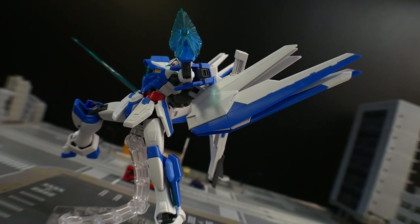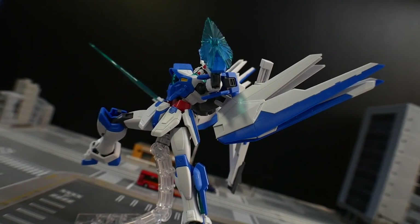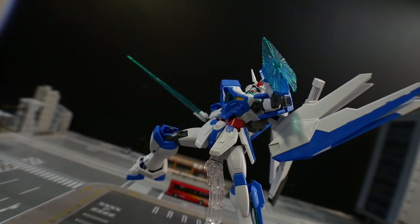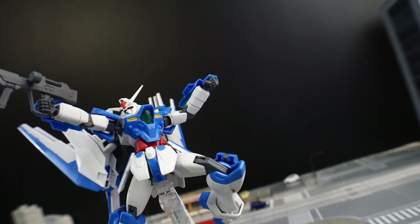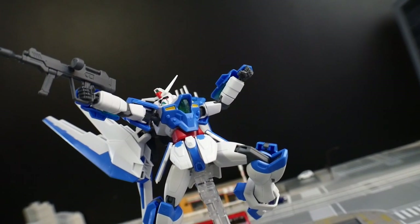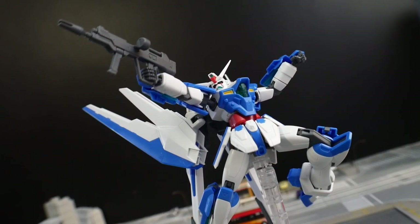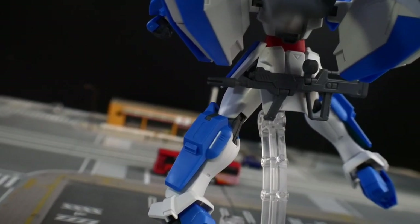Next we're gonna have the beam shield — a light wave barrier shield created from a generator installed on the forearm. It can also be used for attacks, kind of like a shield bash of sorts. You basically just deploy it from the forearms. Next is going to be the high energy beam rifle. This thing was basically just stolen straight from the Destiny Gundam, and that's blasphemy. You don't steal from Destiny. But anyways, it's basically the same kind of weapon, just kind of recolored.